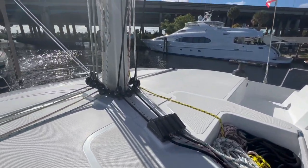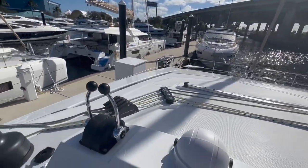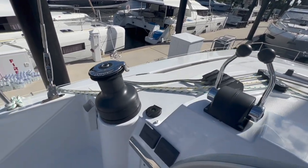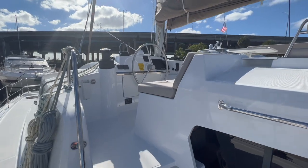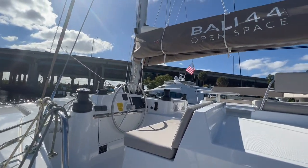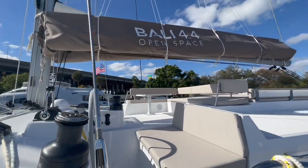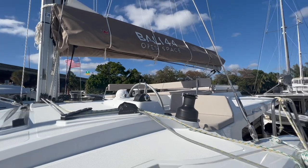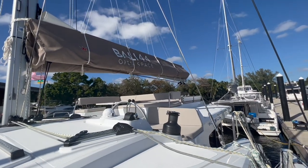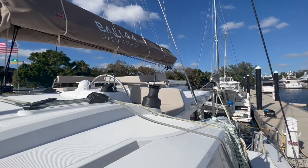Here you see all the lines running back to the helm station. The helm station gets a bimini over the top and a full enclosure. The seating arrangement is enough for two people — very nicely done. It doesn't feel dangerous or like you might fall out, and once it's enclosed, it'll be a really nice helm station.